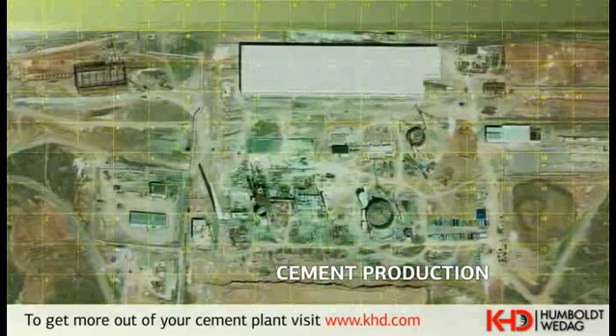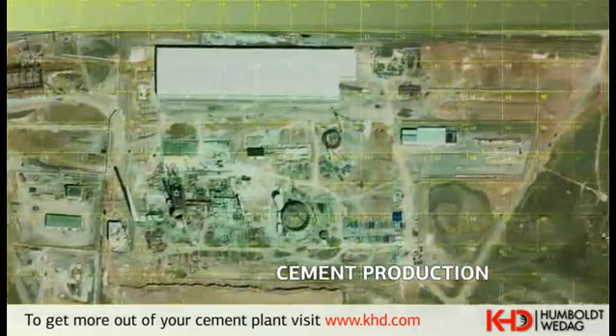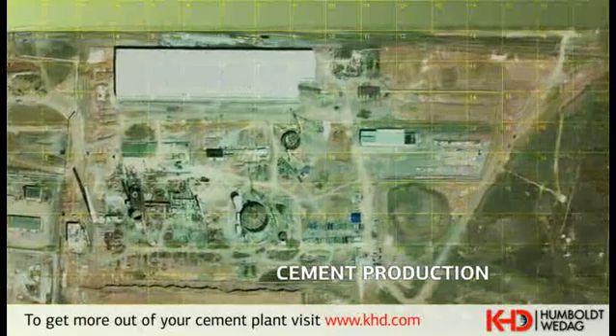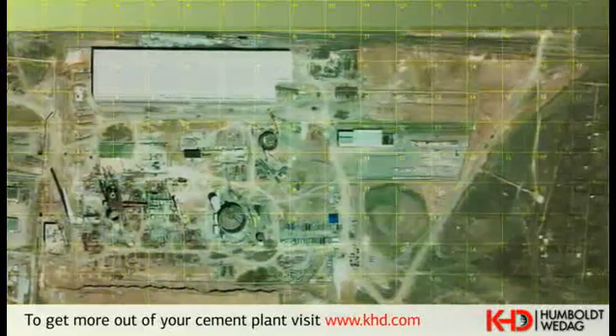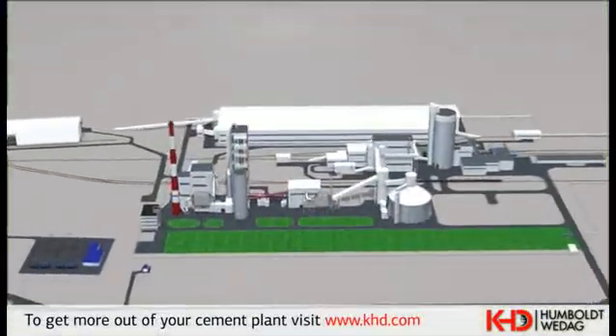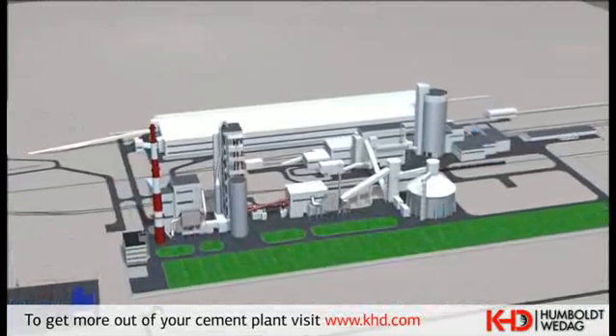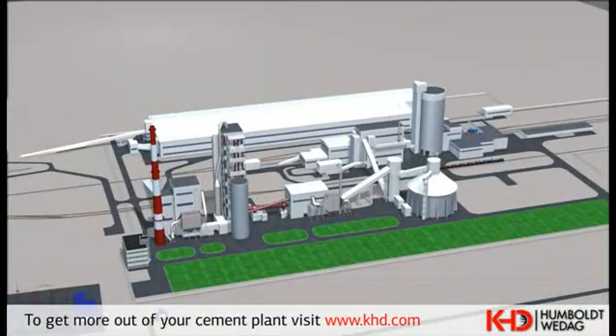JSC Sibny Proact Cement, one of the leading Russian project institutes, was selected for the execution of the detail engineering for the plant. The first kiln line with the capacity of 1,200,000 tons of cement per year started production in August 2010. The production start of the second line of the same capacity will be in 2012.